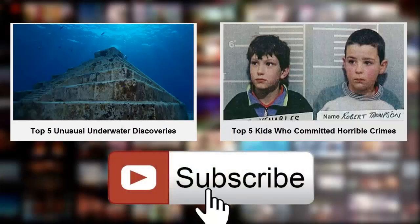That's the end of this video. Please don't forget to subscribe and share this video with all your friends. Thanks for watching!